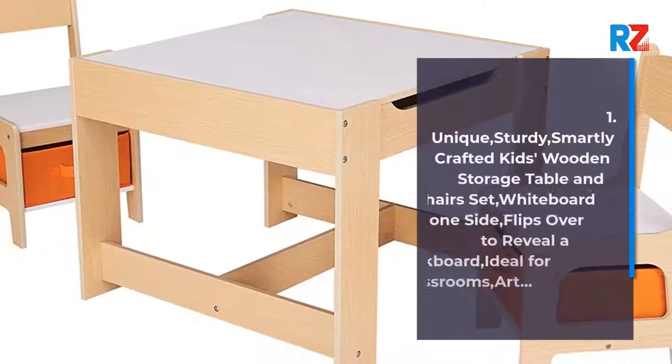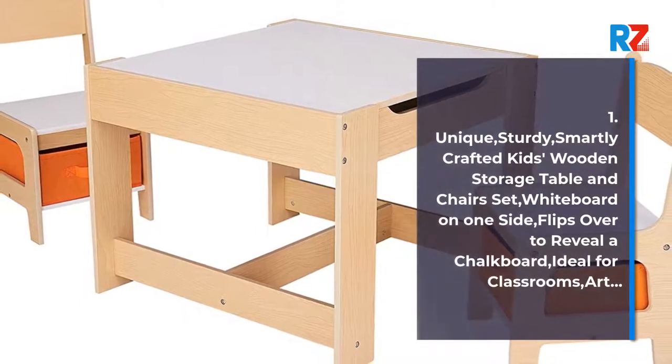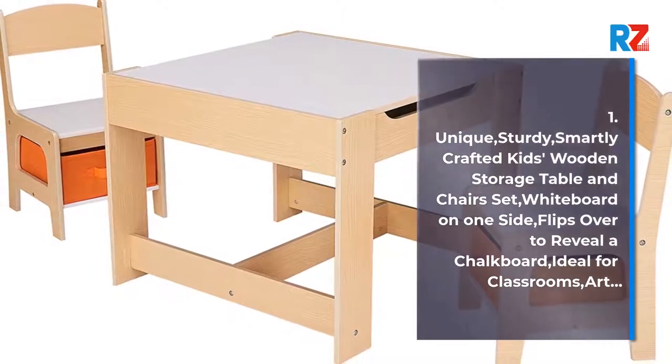1. Unique, sturdy, smartly crafted kids wooden storage table and chairs set. Whiteboard on one side, flips over to reveal a chalkboard. Ideal for classrooms and art.